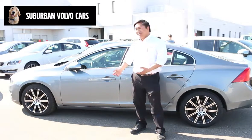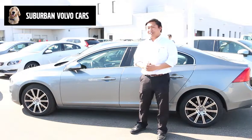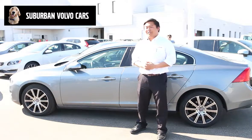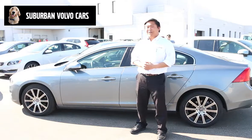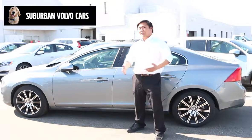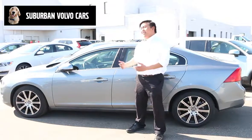Just like any other Volvo, it's extremely safe. It comes with city safety standard, which is our emergency braking system, and other cool features such as navigation, Volvo on-call, and a smartphone app. Come down to Suburban Volvo and take an S60 out on the road.